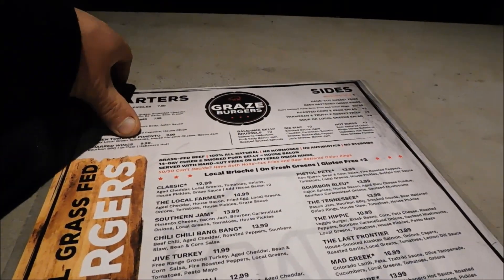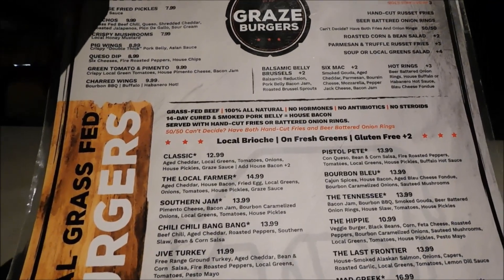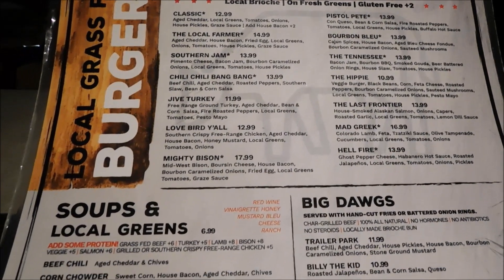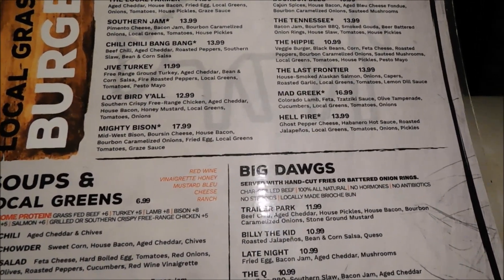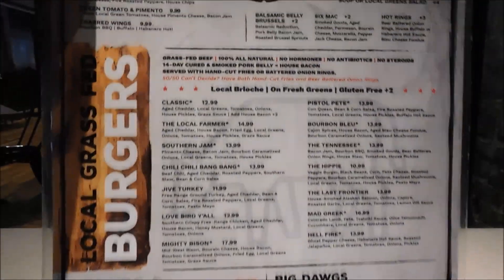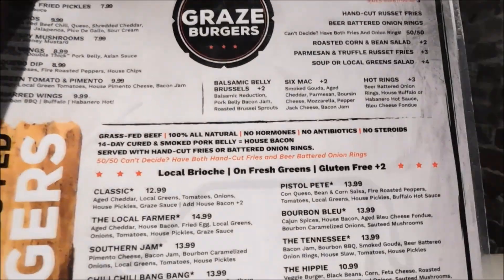They have a decent-sized menu here at Gary's Burgers. They do have starters, they have sides, they have different kinds of burgers and such, soups, salads, and hot dogs. We're going to do still shots of this real quick so that you all can read the full menu.